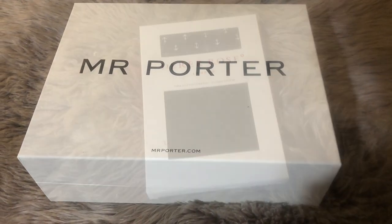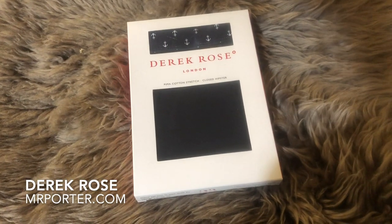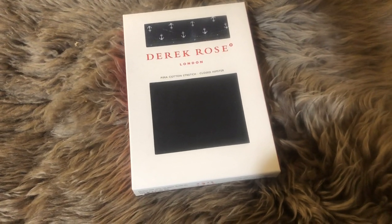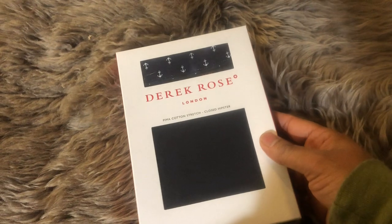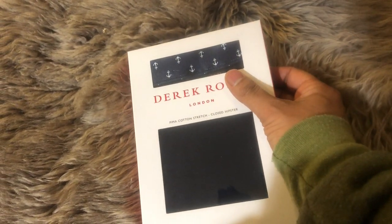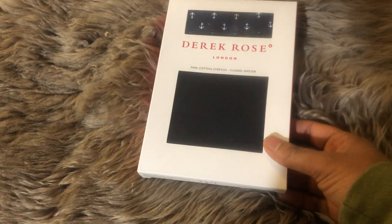Next up, we have a box from Mr. Porter. First off, I got underwear from Derek Rose. He's probably one of my favorite underwear designers — his stuff is so comfortable, it's unreal. In addition to that, they have great little designs. The waistband has little anchors on it, and I was all about that, so I ended up getting this guy.